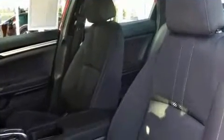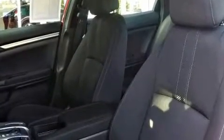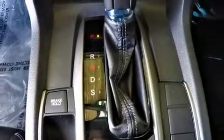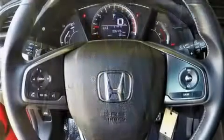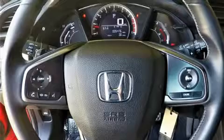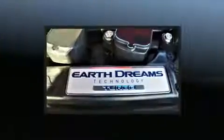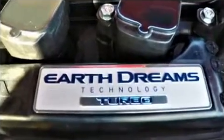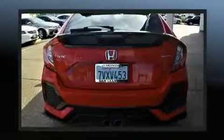Honda prioritized comfort and style by including delay-off headlights, remote keyless entry, and one-touch window functionality. Storage solutions are integrated throughout the interior, demonstrating thoughtful attention to detail. Audio features include an AM/FM radio and four well-positioned speakers.